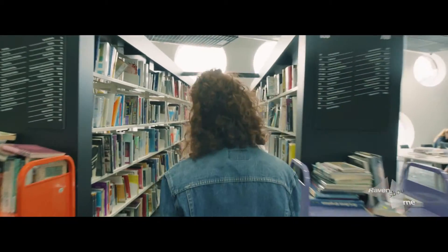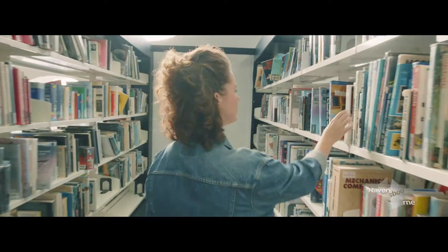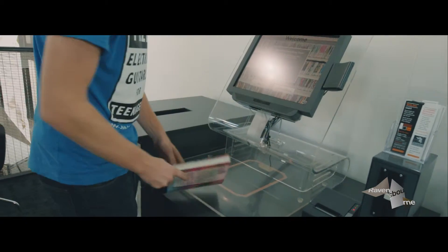It's really easy to go online and suggest new books, DVDs and magazines for them to add to their collection. Weekly they update them so we stay in the know about what's going on in the industry. It's really easy to check out and return books as we've got our self-checkout machine.